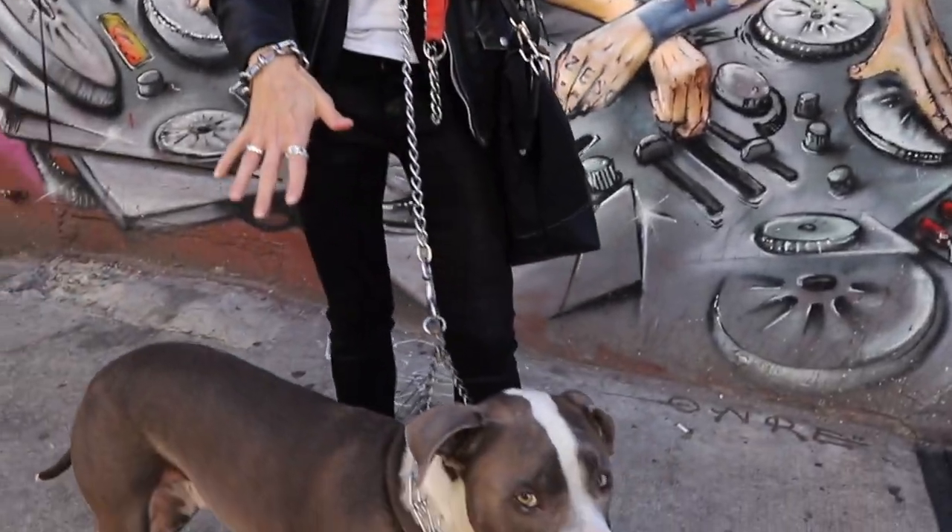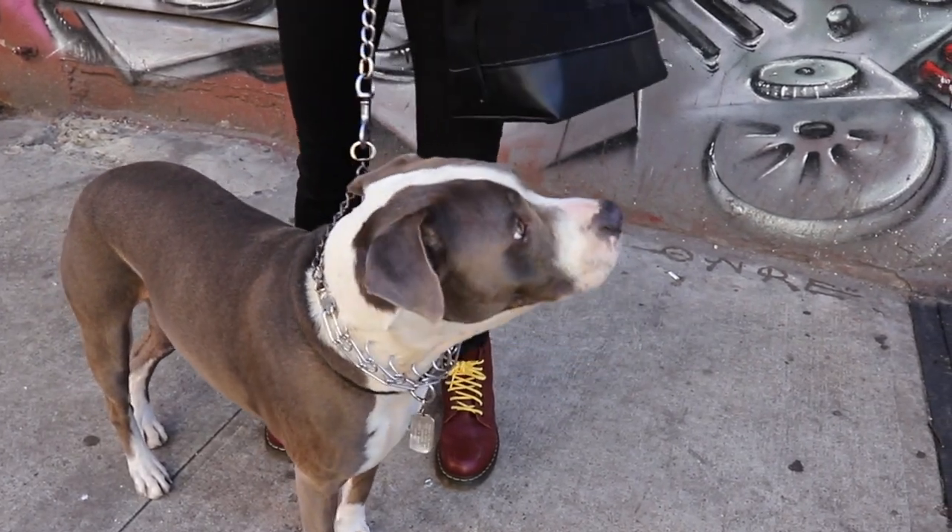Hey guys! We're in the East Village and we have a special Best Pizza episode today. We're going to visit 10 pizza places in the East Village, get slices, and see what we like best. We might divide it into two episodes because even with Hudson's help, it will be difficult for me to eat 10 slices all in one afternoon. So let's go check them out and get some great slices.